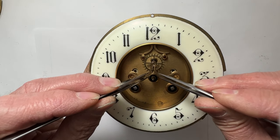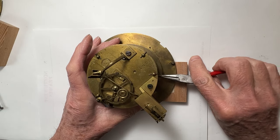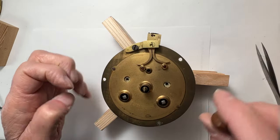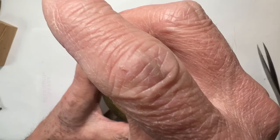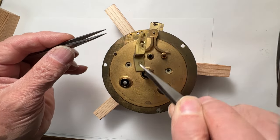Here is the escape wheel and bridge. Three pins are holding the porcelain dial ring on the movement. Next, the pallet cock and pallet assembly are removed.